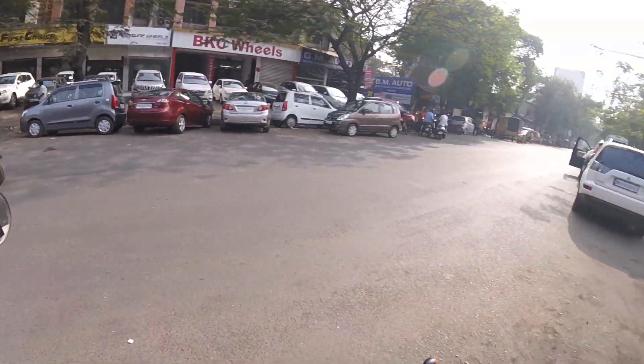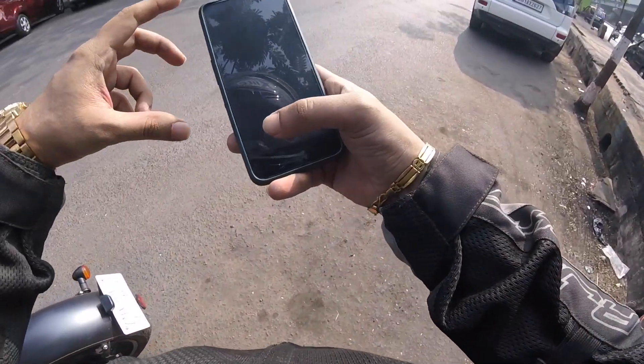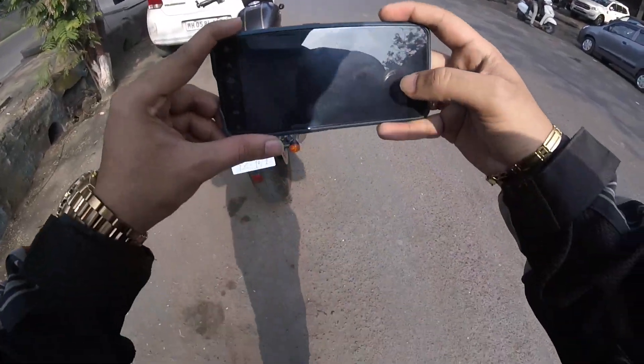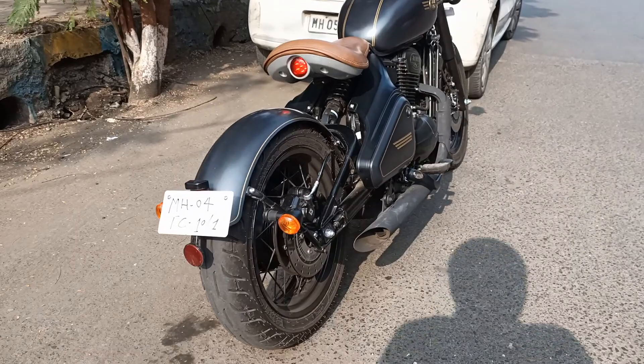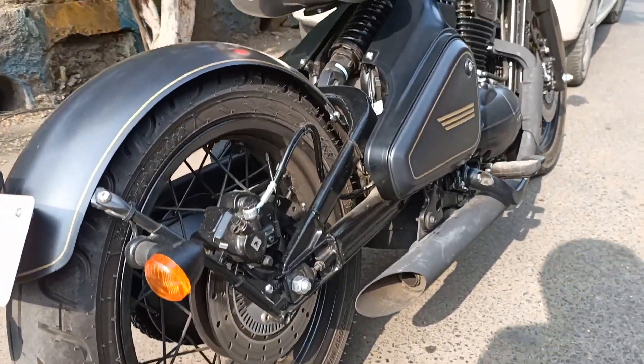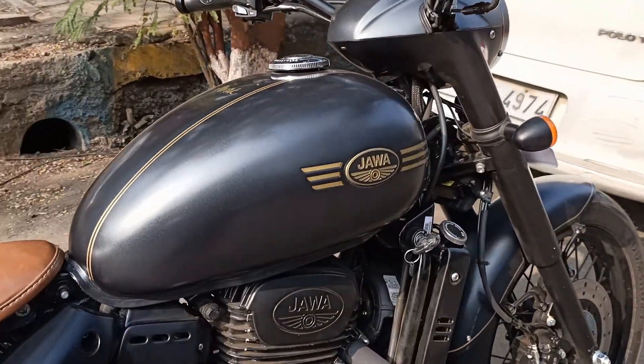The seat height is pretty low, as we expected it to be on a bobber. This is possibly the best angle to look at the bike — the seat section looks amazing.